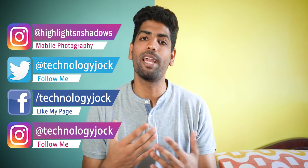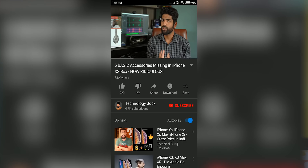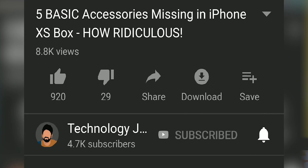It is here on early access. I played it for quite a long time the past few days, and if you're a PUBG player, you're gonna love this video. My name is Ashwin Sundar, this is Technology Jock. Kindly subscribe to the channel and more importantly hit the bell icon for more of these videos.